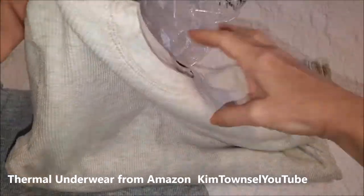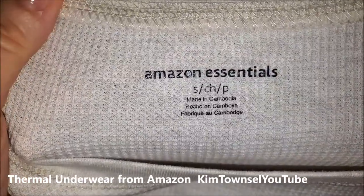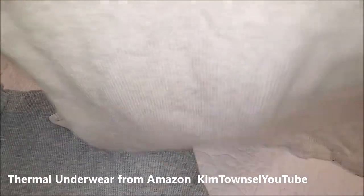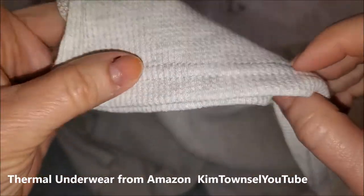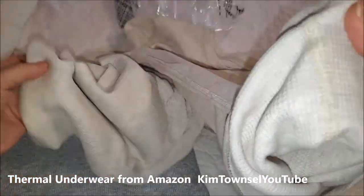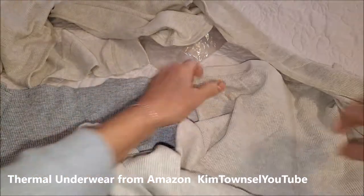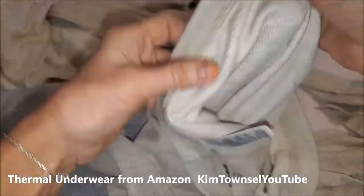This is the natural color. Amazon Essentials, size small, made in Cambodia. It has a fully stitched bottom, flat serge seams, and this kind of cuff. The pants have full elastic all the way around.